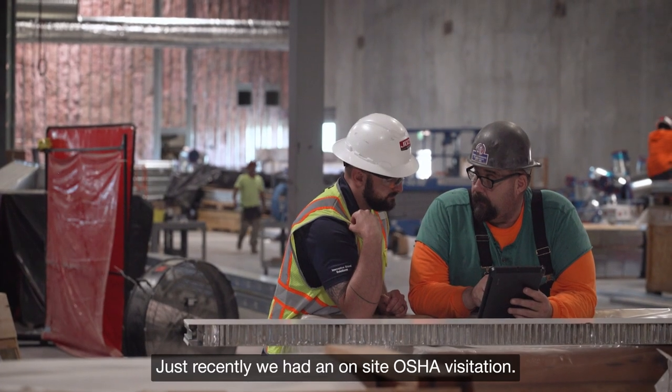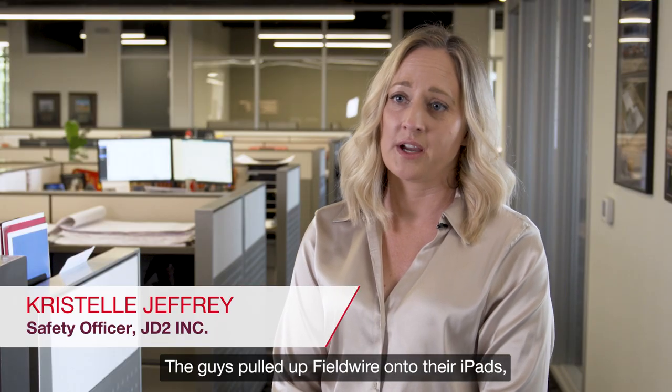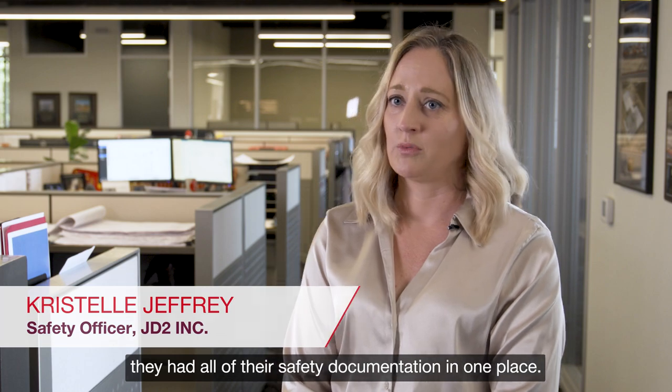Just recently, we had an on-site OSHA visitation. The guys pulled up Fieldwire on their iPads and had all of their safety documentation in one place.